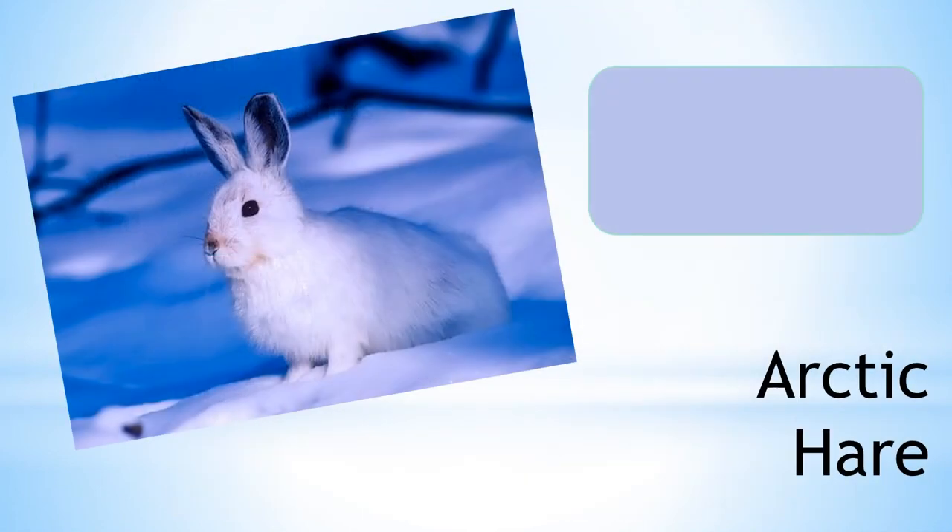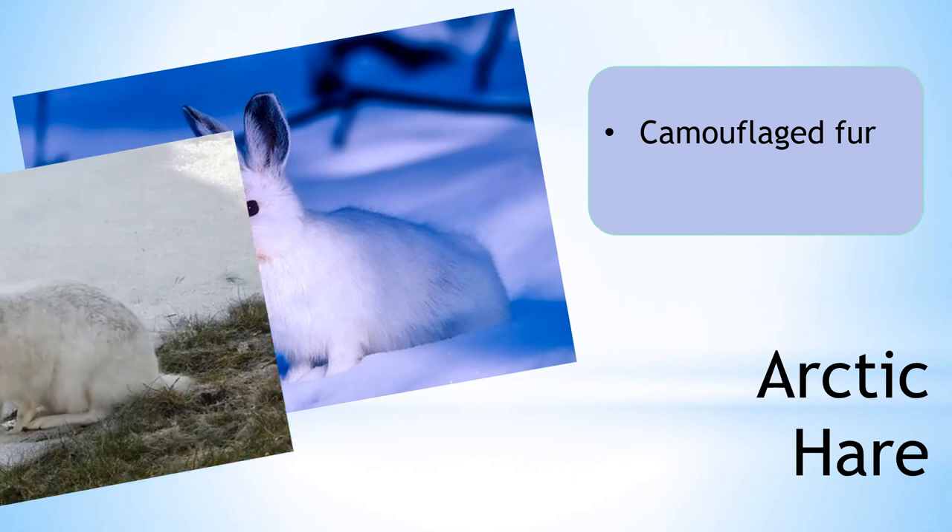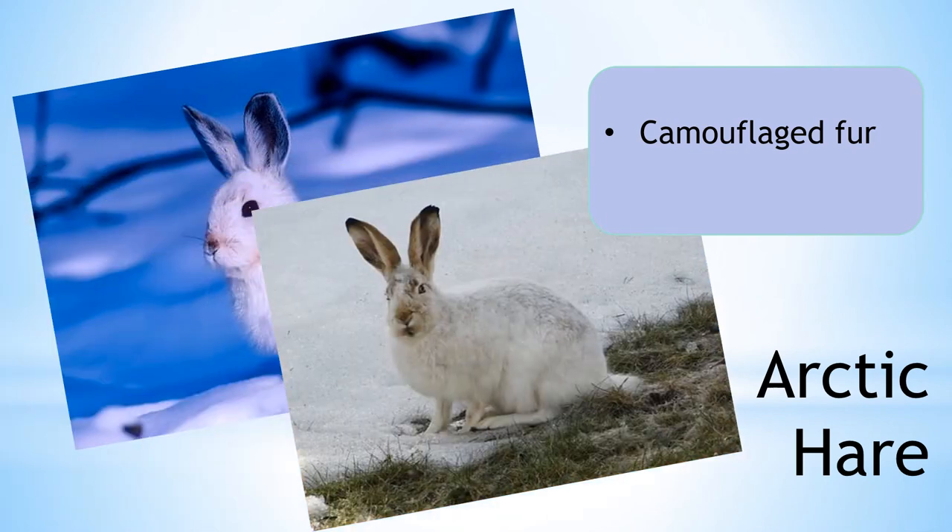They also huddle together in large groups to keep warm in the freezing winters. The Arctic hare has white fur in the winter months. This not only keeps them warm, but helps them to stay camouflaged against the snow. In the summer months, their fur changes to a brown colour. This helps them to stay camouflaged when the snow has melted and the rocks appear. They are also excellent at burrowing holes to shelter from strong winds.